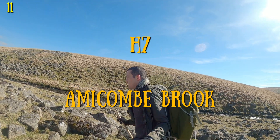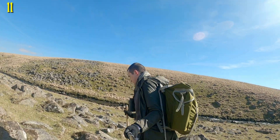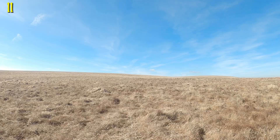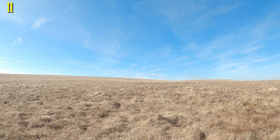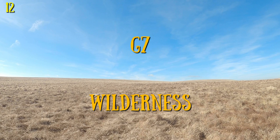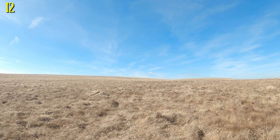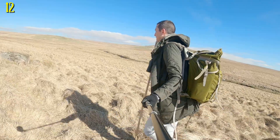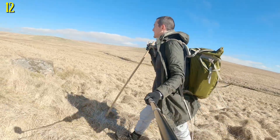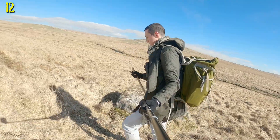I followed Amicombe Brook up into a very barren-looking swampy area, then kept going onto one of the strangest squares in the book: G7, Wilderness — the only square mile on Dartmoor without a named feature on the OS map. By this point I was properly tired. My feet were wet and the utterly relentless wind was taking up all my energy as I simply tried to ignore it. I'd put on sun cream but was definitely coming out of this wind-burnt.